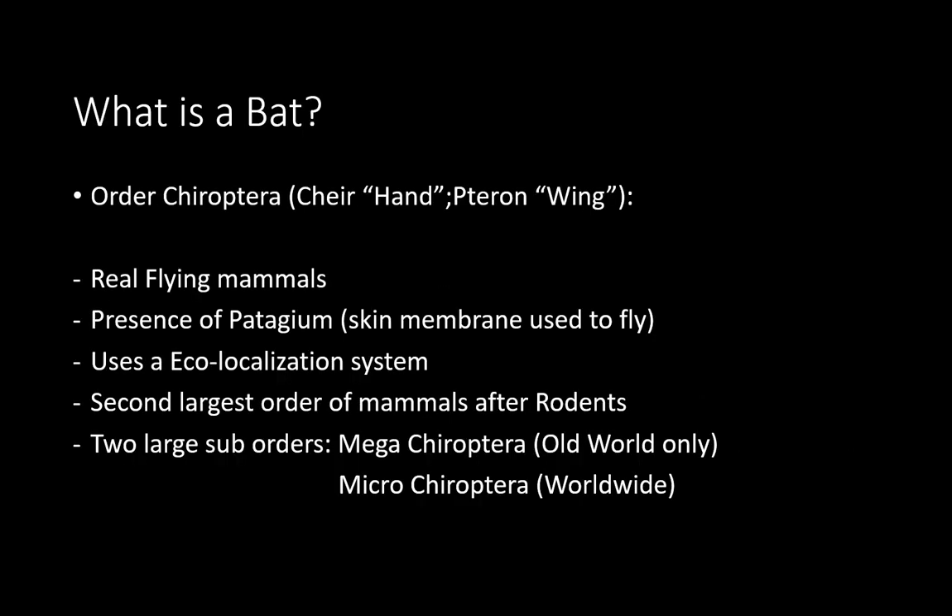I just want to make clear that we all know what a bat is. They are an order of mammals; this order is called Chiroptera, which basically means wings formed by the hand. These are the only real flying mammals — sometimes people talk about flying squirrels and other animals that can glide, but bats are the only ones that can really take off and power their flight.